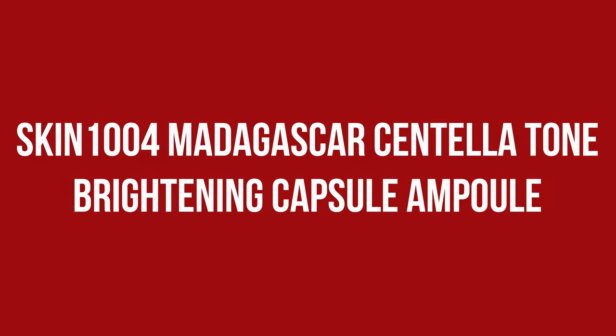The Tone Brightening Capsule Ampoule claims to be fast absorbing and provide bright and clear skin. The first thing you will notice if you look at the bottle are the tiny white specks — the capsules — which contain encapsulated Madagascar seed, one of the active components of Centella Asiatica. They swim in a clear liquid that, once out of the bottle,